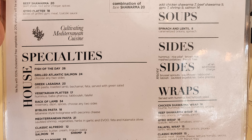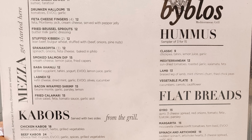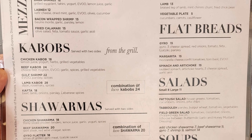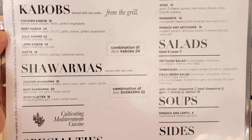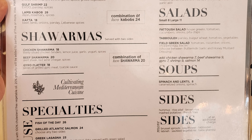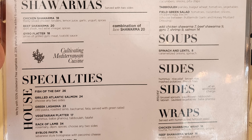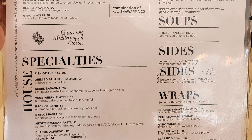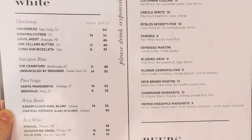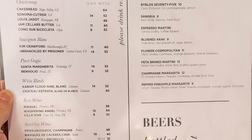Then specialties: fish of the day, grilled Atlantic salmon, Greek lasagna, vegetarian platter, rack of lamb, Biblos pasta, Mediterranean pasta, classic alfredo with salmon or shrimp, and filet al poivre. Next, hummus with classic, Mediterranean lamb, and vegetable plate. Flatbreads with aero, margarita, spinach, and artichoke. Salads with fatouche salad, tabouleh, and field green salad. Soups: spinach and lentil. Sides include hummus, rice pilaf, brown rice, mashed potatoes, french fries, Brussels sprouts, cauliflower, tabouleh, lebna, sautéed vegetables, and baba ganoush. Wraps served with hummus and fatouche salad: chicken shawarma wrap, beef shawarma wrap, aero wrap, falafel wrap, and a classic burger.